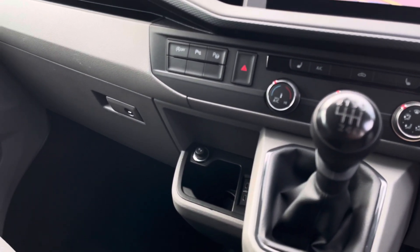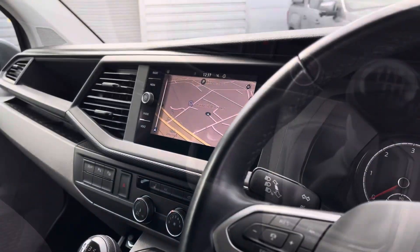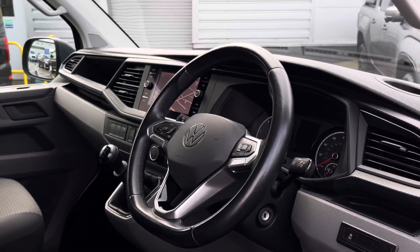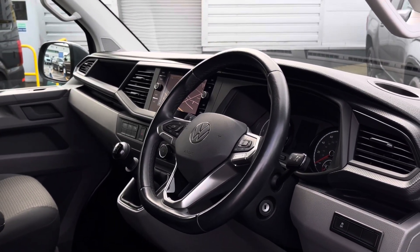The van also comes with two front heated seats as well as climatic air conditioning, and the driver has access to a three-spoke multi-function leather trim steering wheel for a more unique and customisable driving experience.